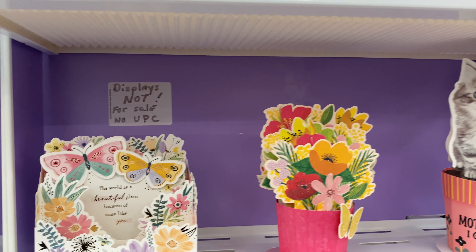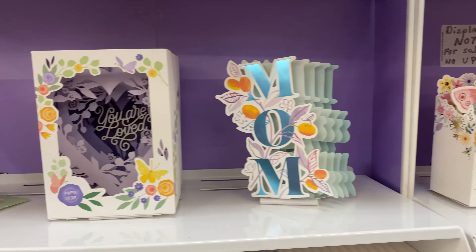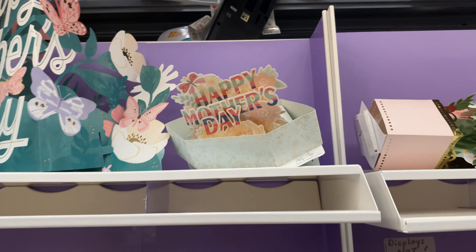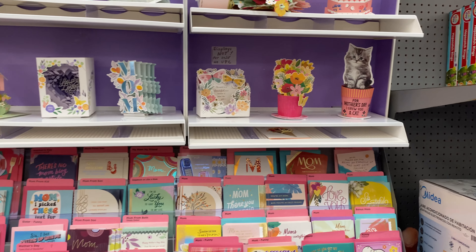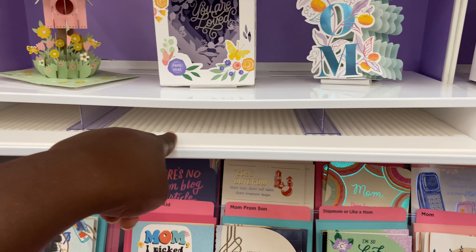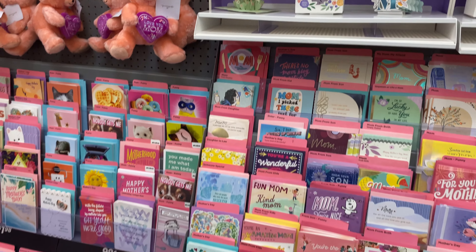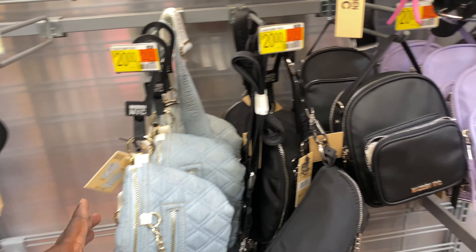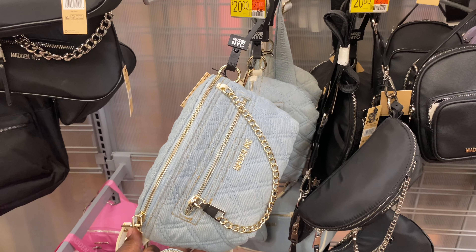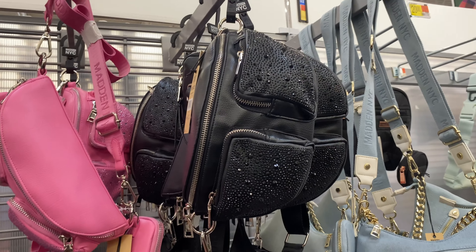Okay y'all, here's the Mother's Day section. They have a lot of stuffed animals — 'Not like the regular mom, you're like a cool mom,' that's nice, 'Best mom in the world.' Let's see what else — tumblers, mugs, same old same old. Decor, picture frames. 'My greatest blessing,' 'Call me Nana,' 'Mother like no other,' 'Mama bear.' Nothing that really stands out.